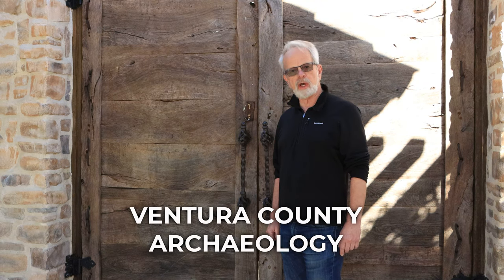I'm John Foster. Join me for a behind-the-scenes look at Ventura County Archaeology.